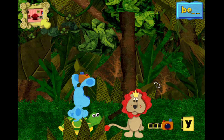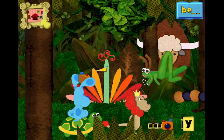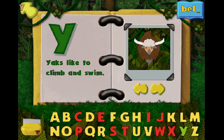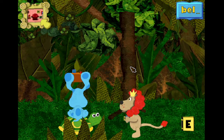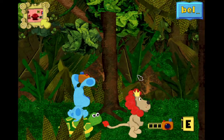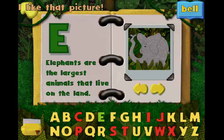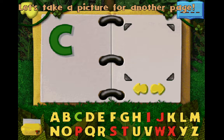Here's our new animal letter, Y. Yeah! I like that picture, Y. Let's take a picture for another page. Now we're looking for an animal that starts with this letter, E. Elephant! I like that picture, E. Elephant! Did you make a word? Wow! What letter should we try next?